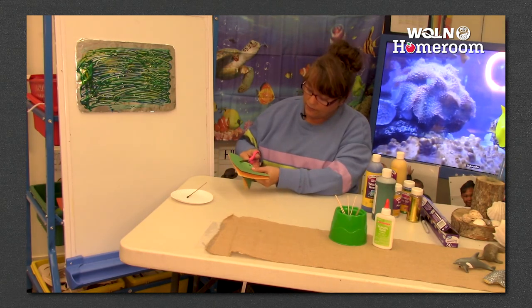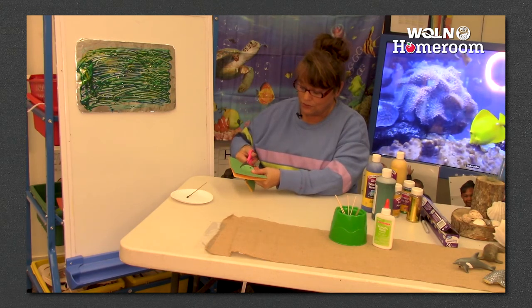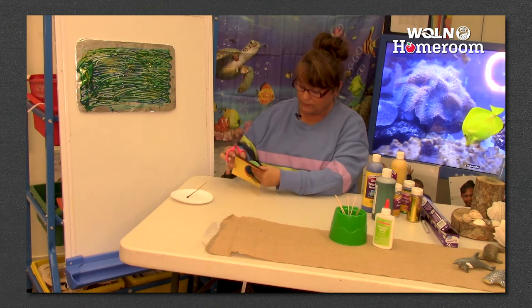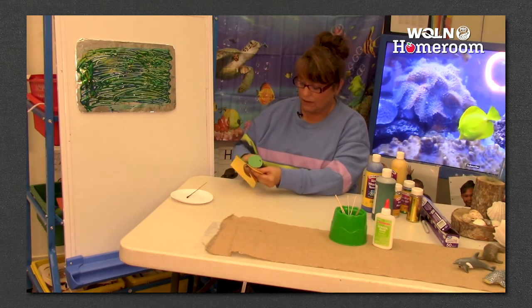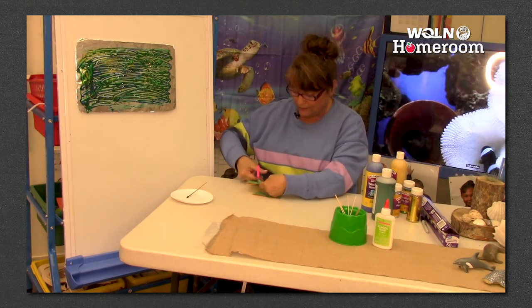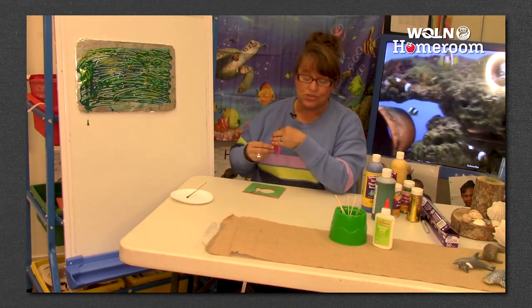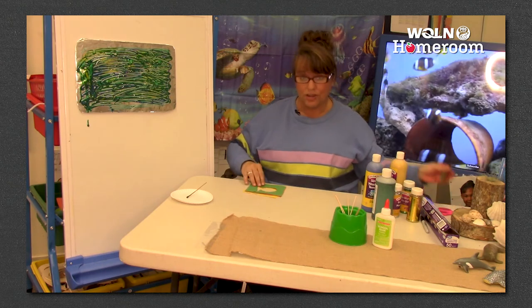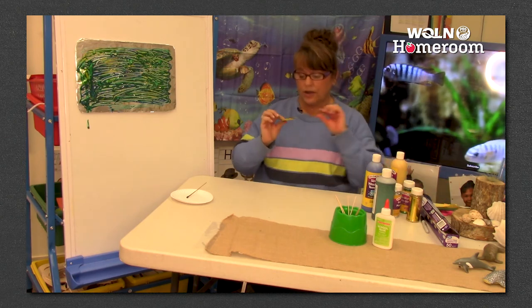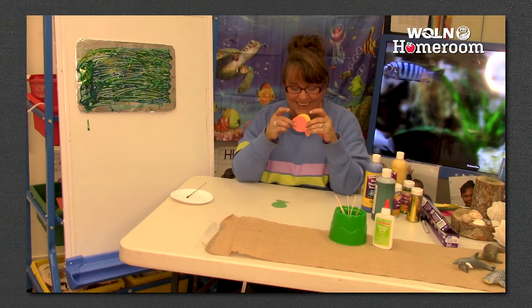I always tell my students to pretend like this is the car and the line on here is the road - you have to try and stay on the road. Take your time. If you need help from a grownup, that's okay - cutting is a great fine motor skill that gets your hands nice and strong, and you'll be a better writer with stronger fingers. I have one green fish, one orange fish, and one yellow fish.